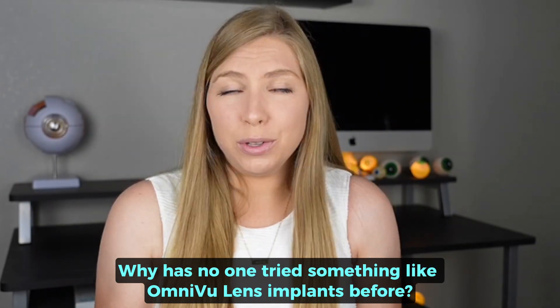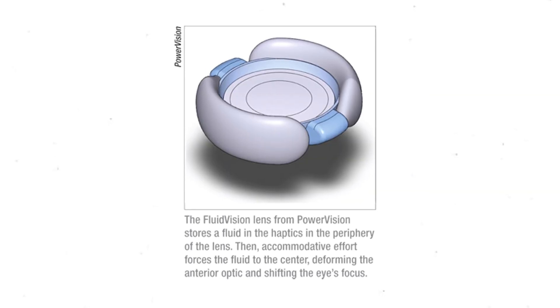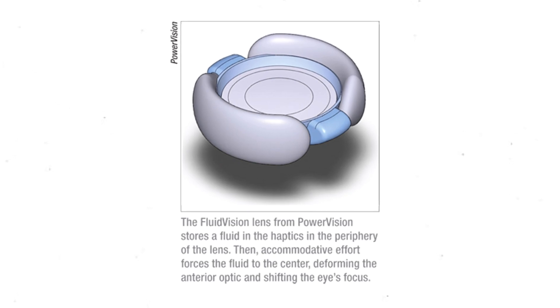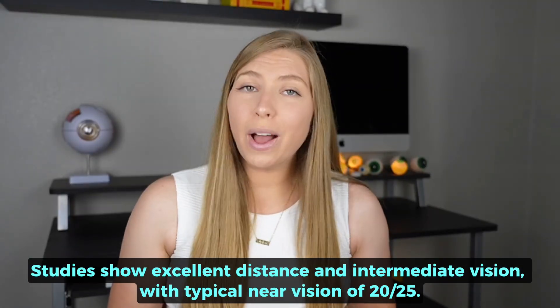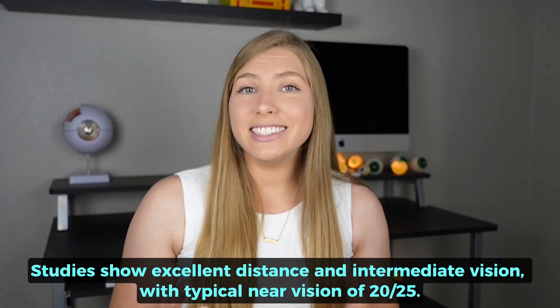So why has no one tried something like the Omnivu lens implant before? Well, they have. There have been other accommodating lenses that have failed or stalled during FDA trials, and there are currently other accommodating lenses being investigated. Fluid Vision is in FDA trials and, like Omnivu, uses a fluid-filled design to change its shape to focus on near objects using the eye's natural anatomy. However, it does not have two distinct components like Omnivu. The fluid-filled area is around the periphery of the lens, and when the ciliary muscle contracts, that fluid moves toward the center, changing its shape and focal point. Studies show excellent distance and intermediate vision and typical near vision of 20/25. However, just like the Omnivu lens, it requires a larger incision — a little smaller than Omnivu at 3.2 millimeters.